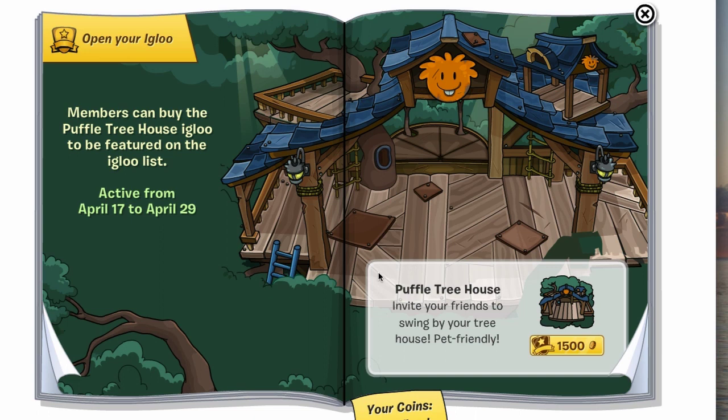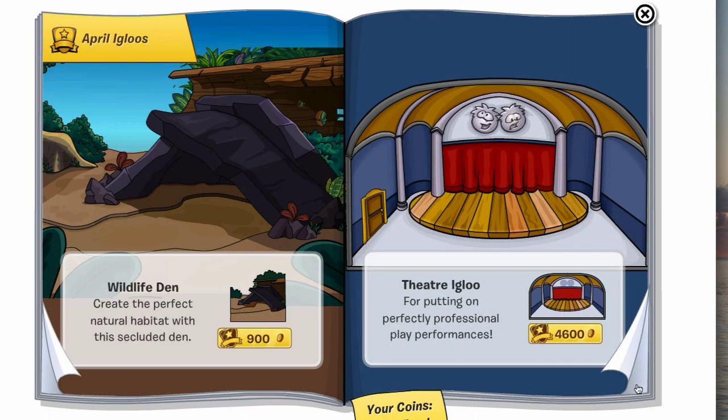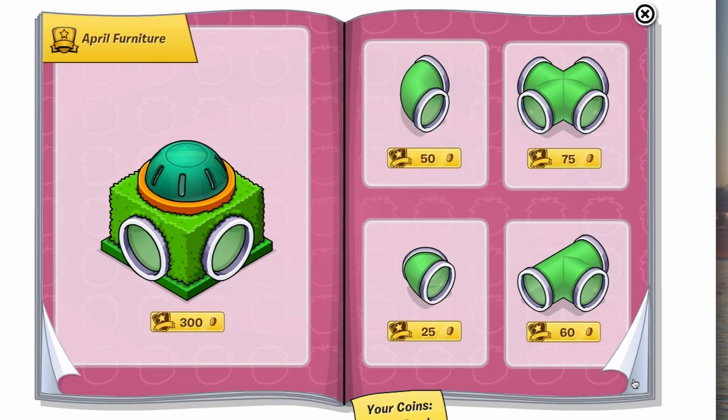You'll come to the first page and there is the new igloo, the Puffle Treehouse. I love the bucktooth smile there on that puffle — it's 1500 coins. On this page you guys have seen these before, and I didn't realize that the theater igloo was so expensive: 4600 coins.